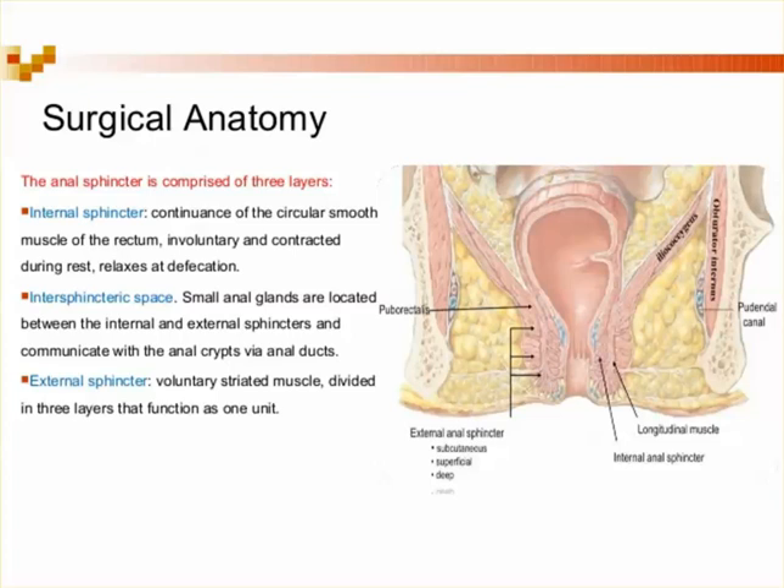The problem with digital rectal exam is that it's not a very good test — you miss things and there's not much inter-observer reliability. When you have five doctors, they all say something different. But it is a test. The external sphincter gives about 30% of the resting tone and is innervated by S2, S3, and S4.